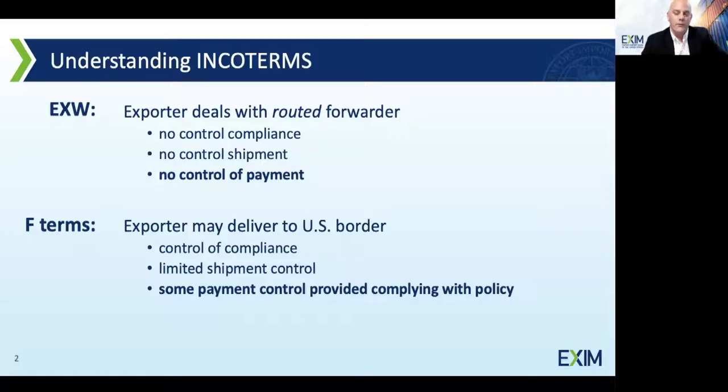Richard is now going to talk about Incoterms — terms of sale in the export process. Incoterms often determine your relationship with your freight forwarder. When you defer transportation decisions to your buyer, you reduce the work and decision-making needed to affect the shipment — but what else are you giving up? Let's take a quick look at the key Incoterm buckets.